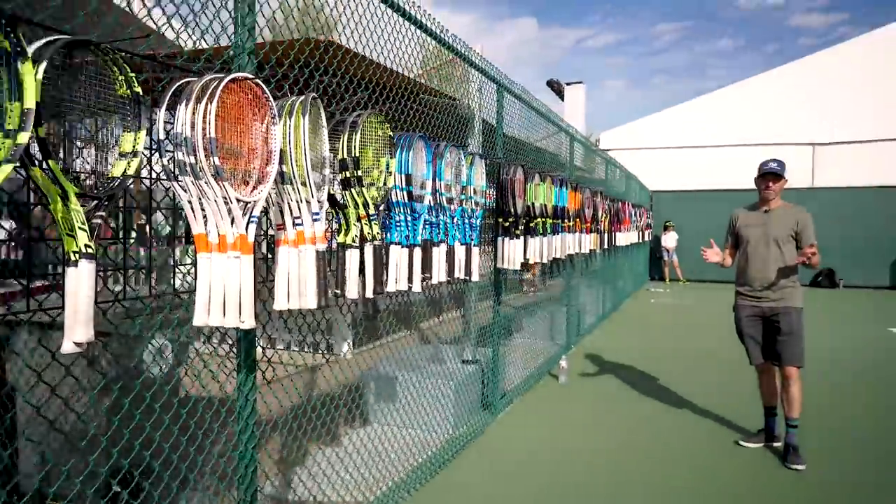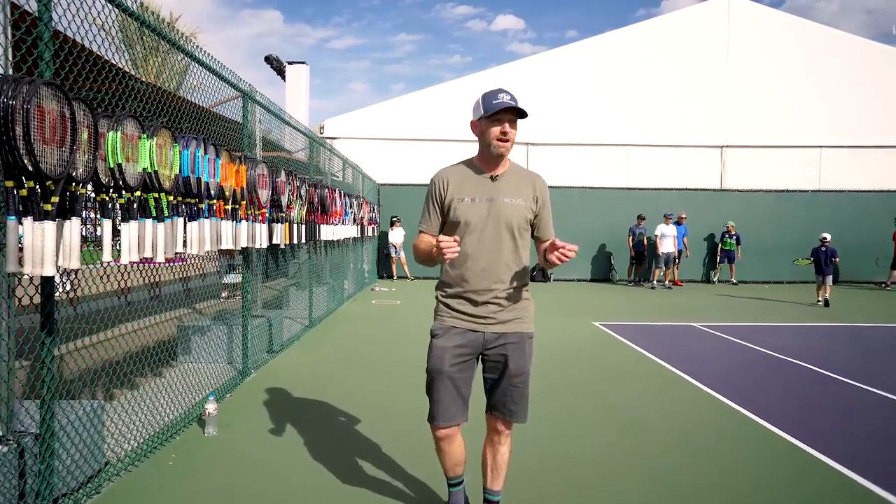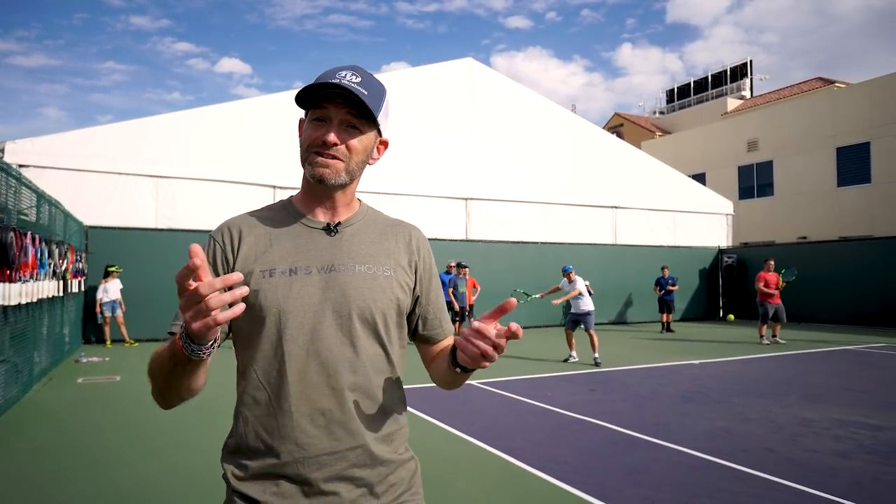This is the place to be if you want to come out and hit some of the rackets that we have for sale here at the BNP Paribas Open. Right here on the T-Dub demo court you get to meet some of the T-Dub play testers — they're going to be working the whole event, so it's a great place to come out and try some of the rackets. We hope to see you out here, and if not, see you next week.